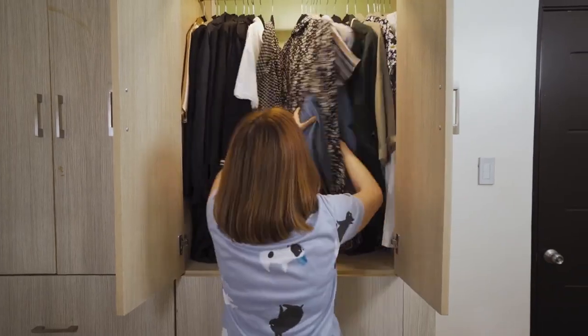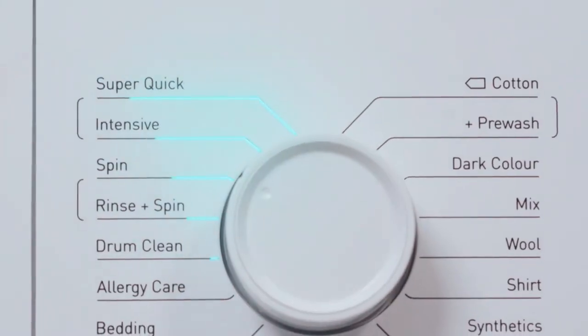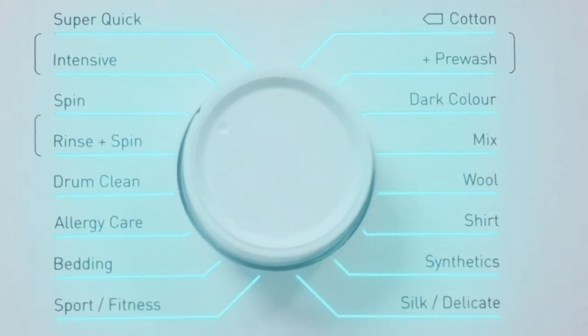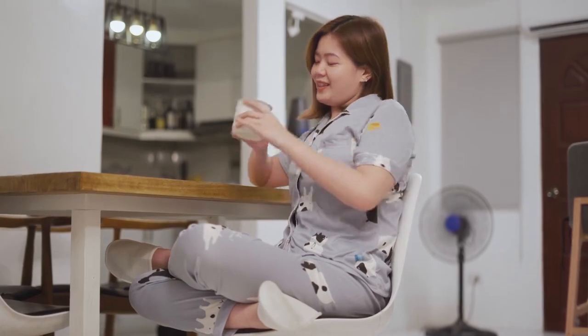Getting ready for a spontaneous date, but your OOTD is still in the laundry basket? Worry no more! The TCL front-load washing machine has a multitude of modes to cover all your washing needs. Just hit the simplified setting, and you can now sit back and relax.